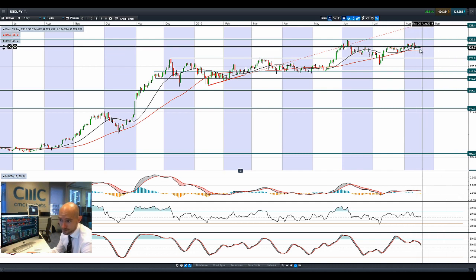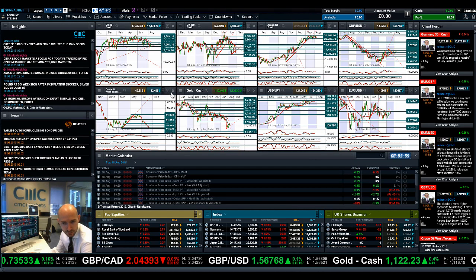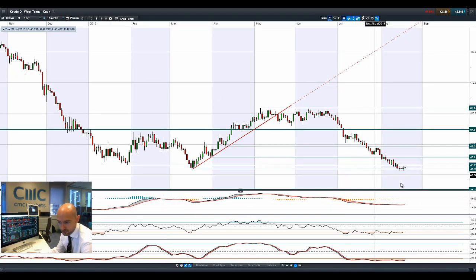Looking at dollar-yen, it's flattening out around about 124.42. This is doing exactly the same as cable was doing — staying above the moving averages. The moving averages and that potential resistance level are flattening out and eventually we'll get a break on one side or the other.